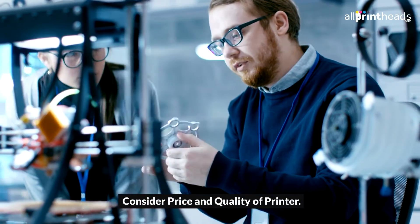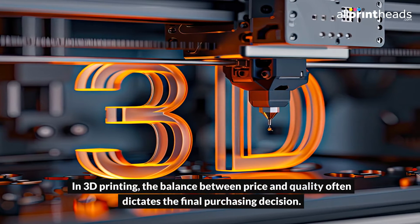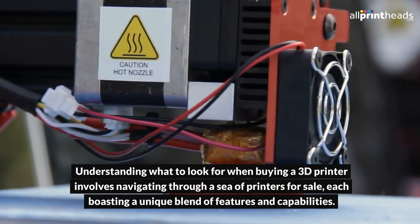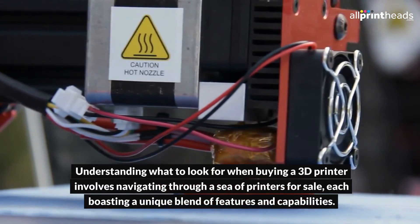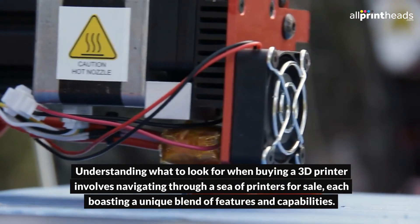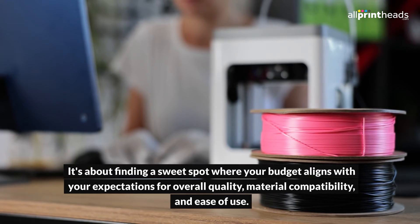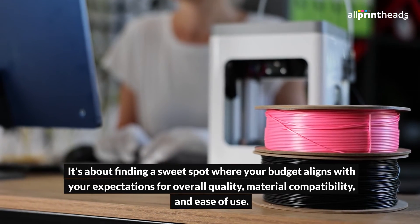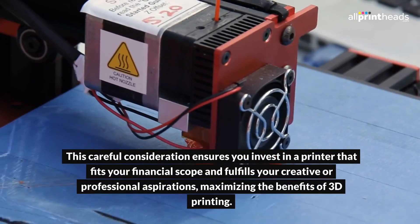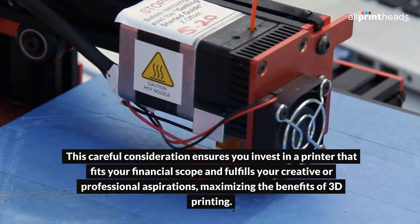Consider price and quality of printer. In 3D printing, the balance between price and quality often dictates the final purchasing decision. Understanding what to look for when buying a 3D printer involves navigating through a sea of printers for sale, each boasting a unique blend of features and capabilities. It's about finding a sweet spot where your budget aligns with your expectations for overall quality, material compatibility, and ease of use. This careful consideration ensures you invest in a printer that fits your financial scope and fulfills your creative or professional aspirations.